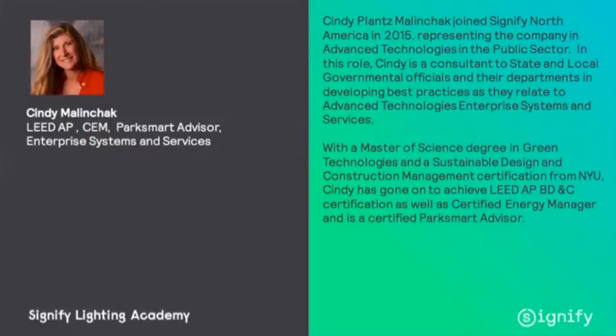With her Master of Science degree in Green Technologies and a Sustainable Design and Construction Management Certification from NYU, Cindy has gone on to achieve LEED AP BD+C certification, as well as Certified Energy Manager, and is a certified ParkSmart Advisor.